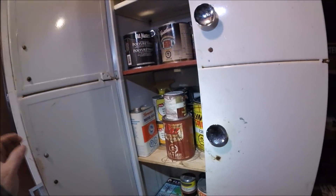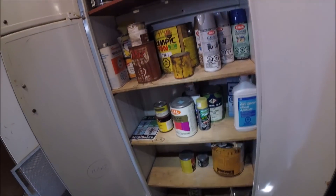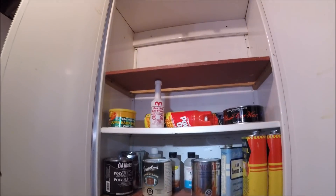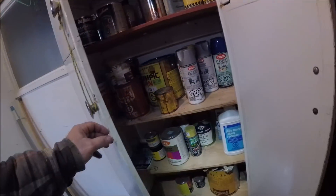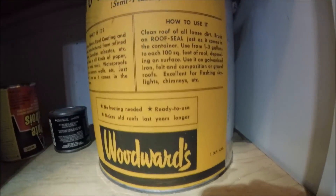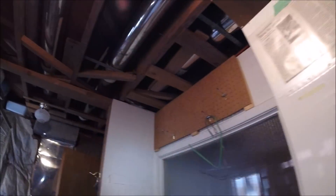I went into the cupboard here and found a couple of Texaco cans already and a couple other things I'll show you later. You find old oil cans in these type of cupboards. There's a roof seal for Woodwards - a semi-plastic Woodwards.